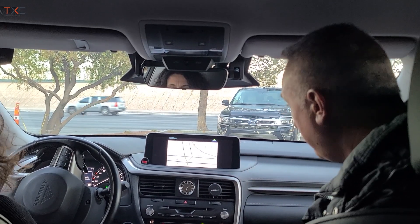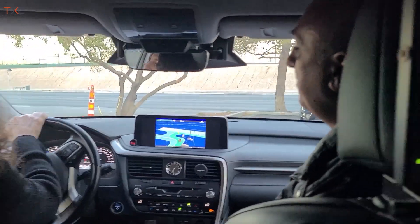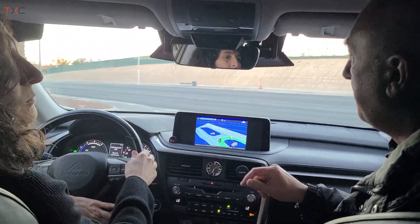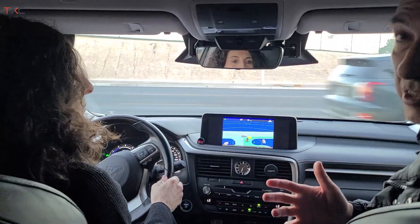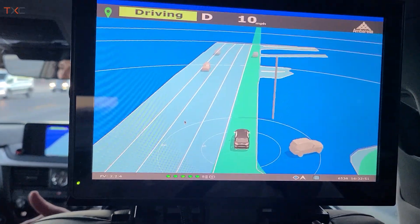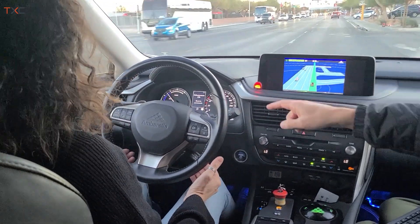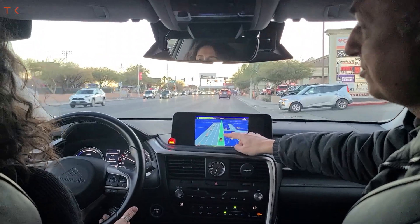Now I'll switch to the real-time visualization. Chiara is currently driving manually. Everything you see on the monitor is perceived in real time — it's the result of processing the radar and vision. Now we are in autonomous mode. You can see Chiara just switched on the system — it's red here, meaning we are driving autonomously.